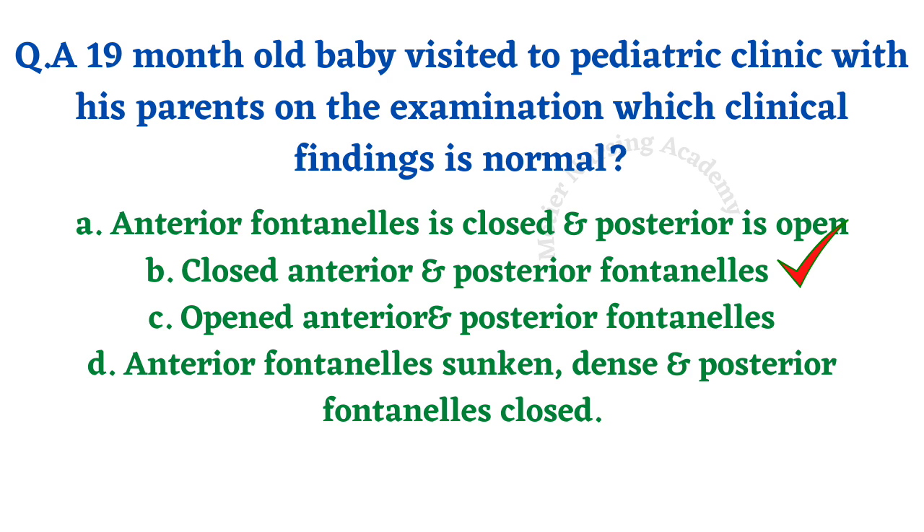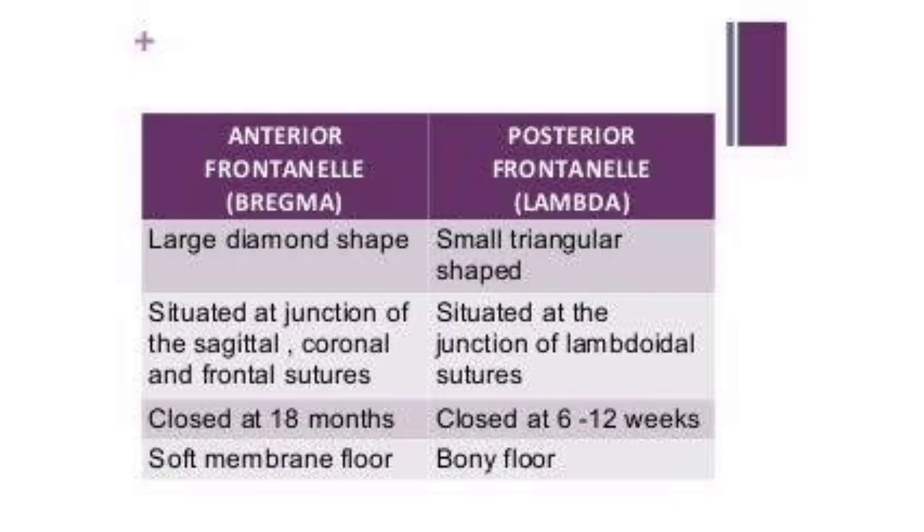The anterior fontanel closes within one and a half years and posterior fontanel within one and a half months. Key points: anterior fontanel is called Bregma and posterior fontanel is called Lambda, based on their shapes. Anterior fontanel is a large diamond shape and posterior is a small triangular shape. Anterior fontanel is situated at the junction of the sagittal, coronal, and frontal sutures, whereas posterior fontanel is at the junction of the lambdoidal suture. Anterior fontanel is present on a soft membrane floor and posterior fontanel on a bony floor.